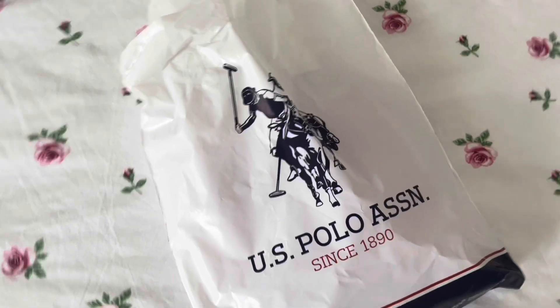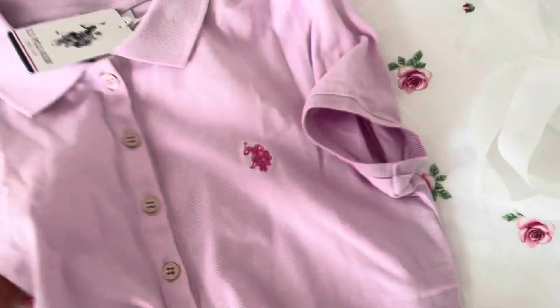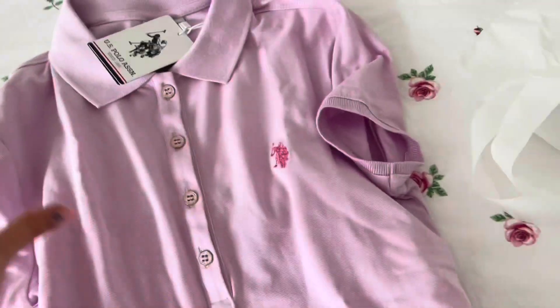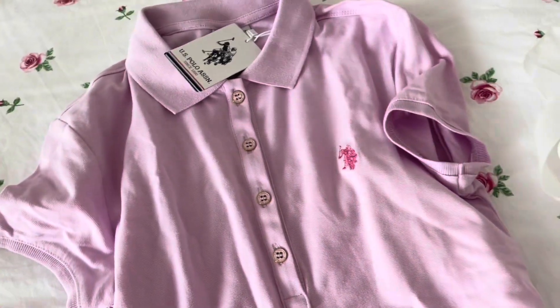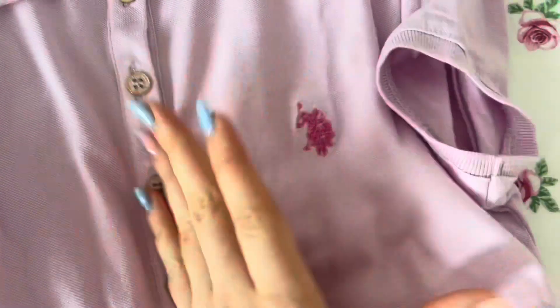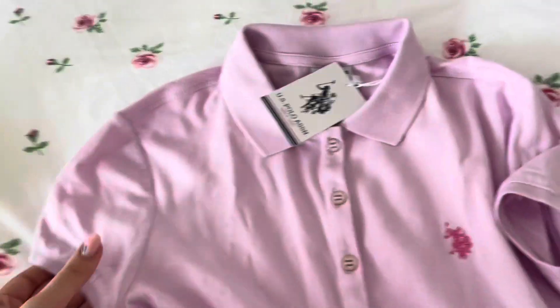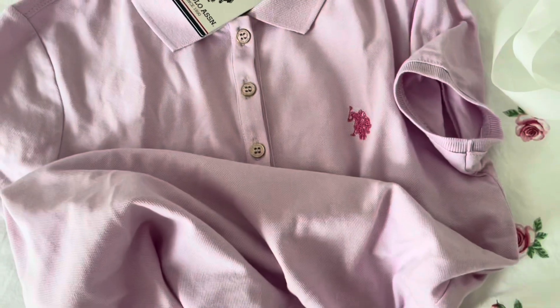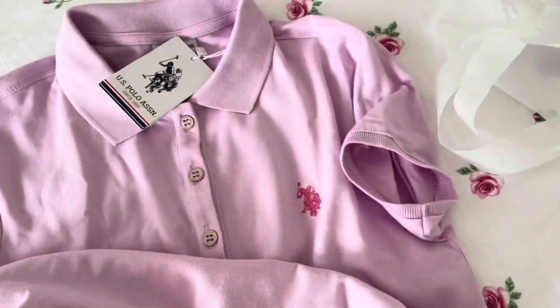I went into Polo and oh my god they had so much cute stuff. I found this shirt — oh my god, this is the most perfect shirt ever. I love Polo shirts and I love this color. It's also pink and it's like oh my god, this is me as a shirt. This pink is beautiful — I'm so happy about this shirt. They have so many cute colors and I want to go back and get more.